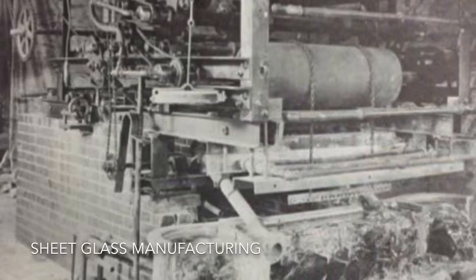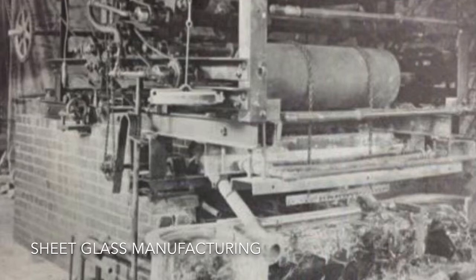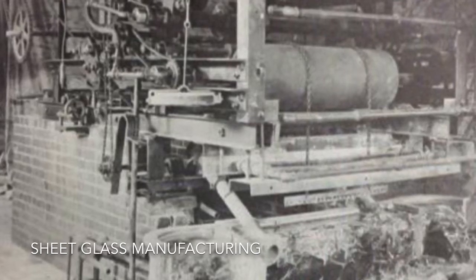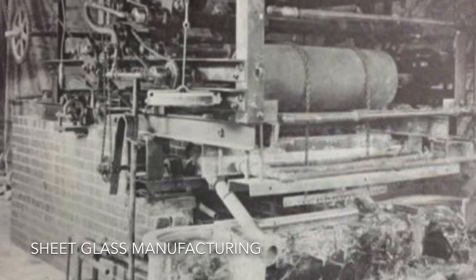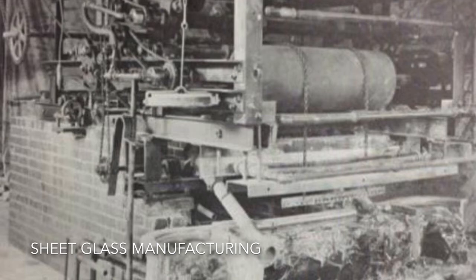Hi, Kyle Sword with NSG Pilkington. Today we're moving on from plate glass manufacturing to what you see here, which is the Colburn sheet glass manufacturing method. This started in Charleston, West Virginia in 1917. There were some innovations that happened a couple years ahead of that, but really this is the first large-scale commercial manufacturing.